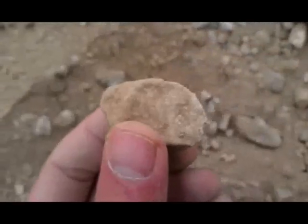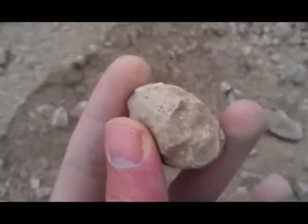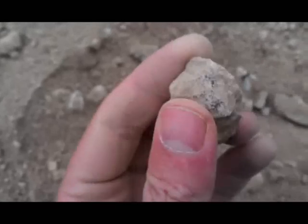There she is. I just got done cleaning these up. This one has a good bit of fusion crust on it — right there, this entire backside. A little bit right there. Pretty nice meteorite.